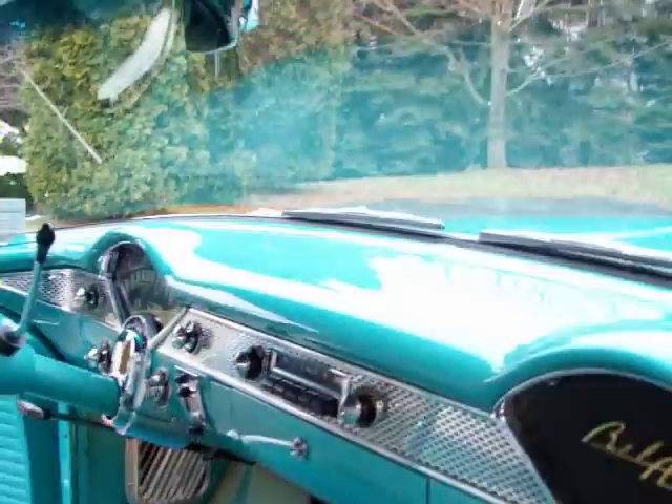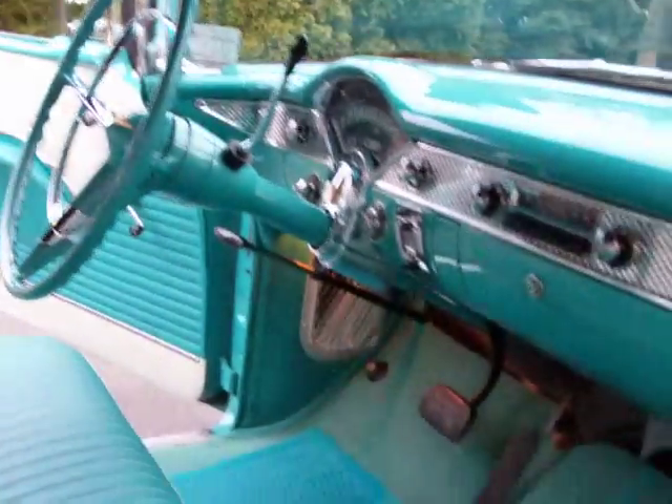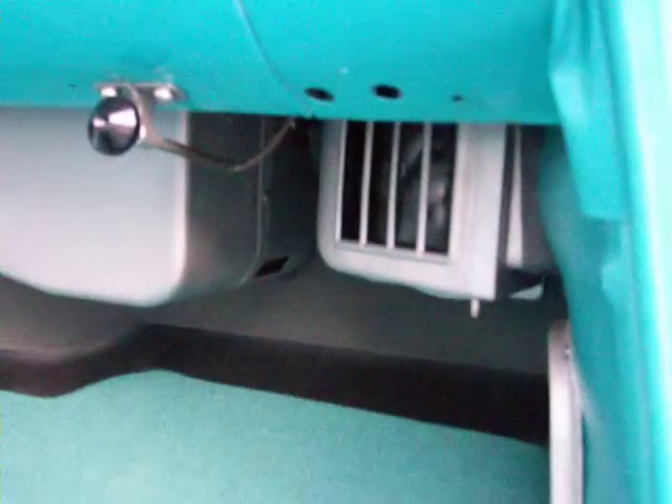Now we'll start opening up the trunk and the hood. I want to show you the door jams and everything else on this car. The way you see the car is the way it was made in 1955.